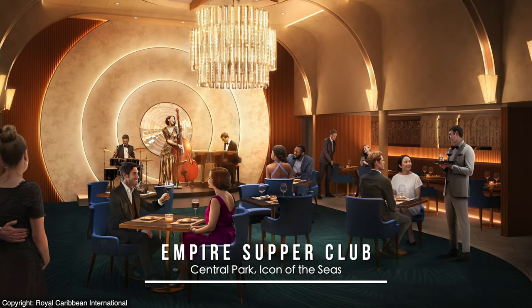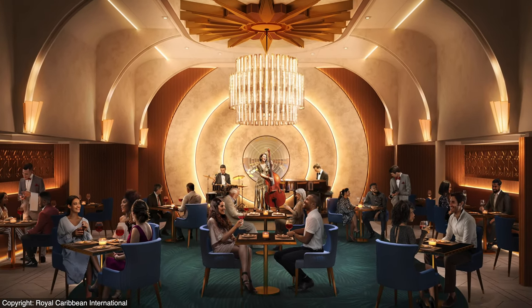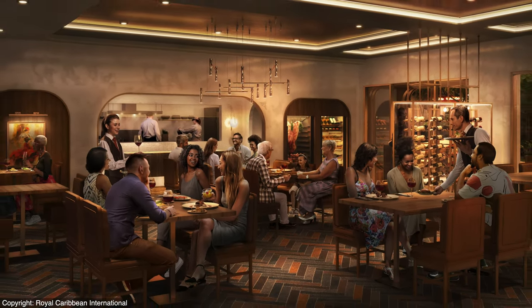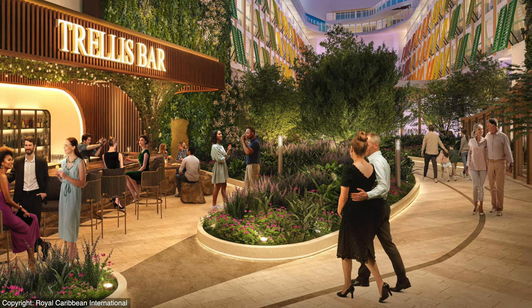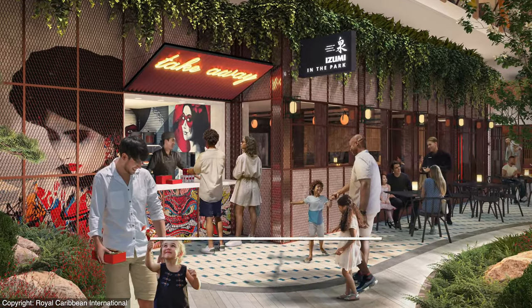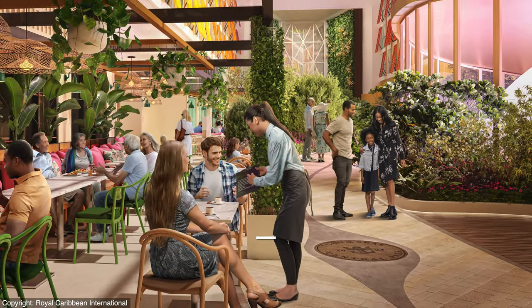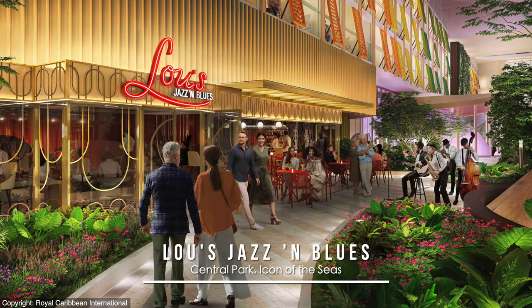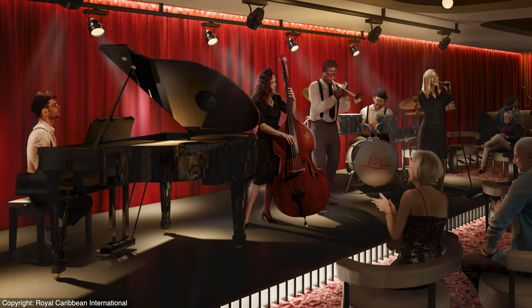All new will be the Empire Supper Club, displaying timeless New York charm and pairing a three-piece band with eight courses of upscale American cuisine like caviar or Wagyu. Chop's Grill, the line's classic steakhouse, will of course be another dining option off Central Park, as well as the returning Trellis Bar. New to the neighborhood will be Izumi in the Park for a sit-down experience as well as all-day takeaway items. Park Cafe will still be a complimentary option even into the evenings with tapas, and Bubbles will be a champagne bar for the first time along Central Park. Loos Jazz & Blues will feature live music that is sure to spill into the park itself.